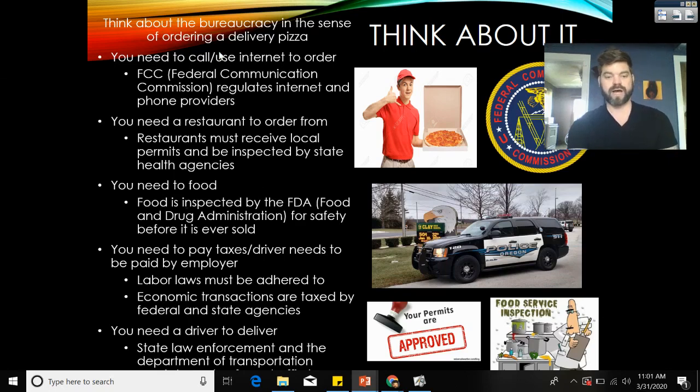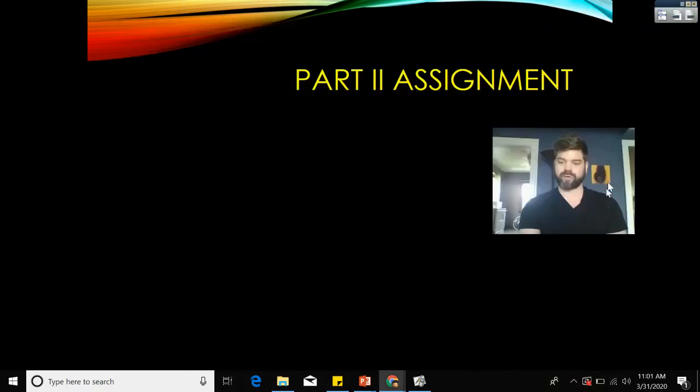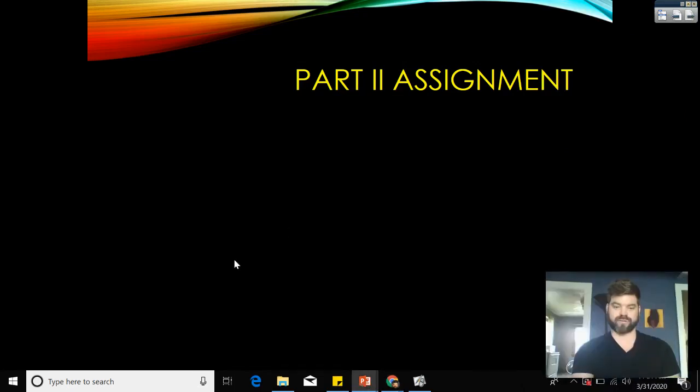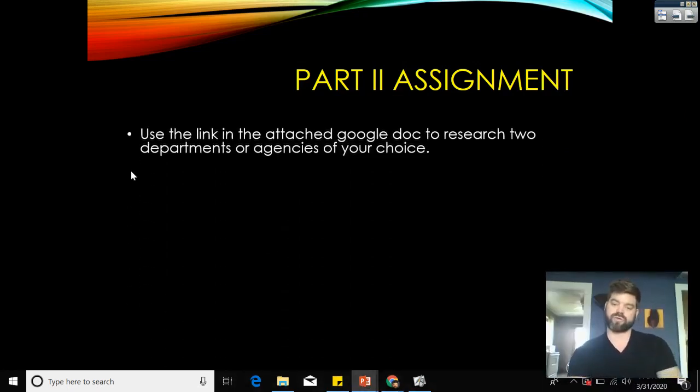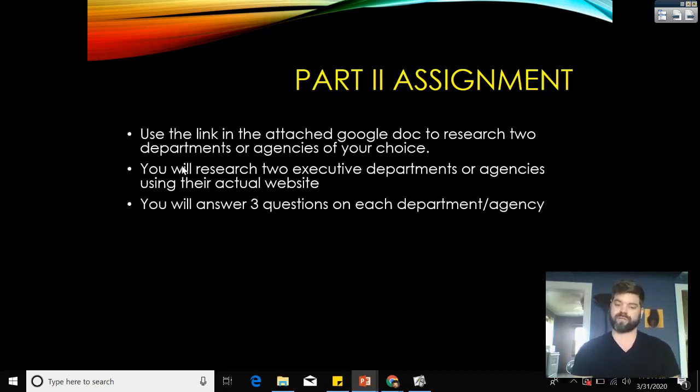Now the last part of this lesson is the assignment. You're going to be researching two different bureaucratic agencies or departments. Use the link in the attached Google Doc, found in the Google Classroom post, to research two departments or agencies of your choice. You'll visit their actual websites, answer three questions on each department or agency.